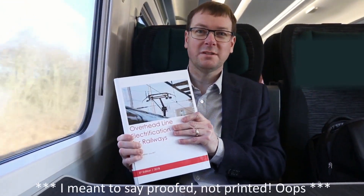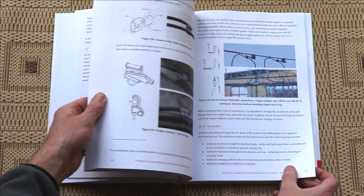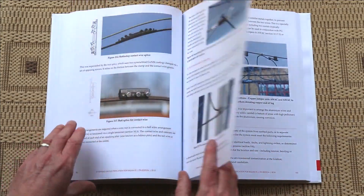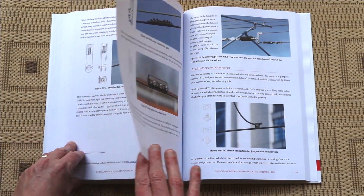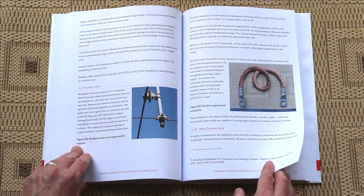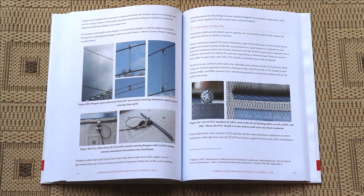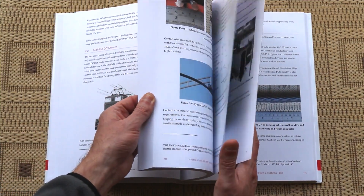The good news is the book is written, it's printed, it's ready to go, so we expect to be shipping five to six weeks after the Kickstarter closes. On pricing, we're using a process that keeps printing costs down, so we're delighted to tell you that the book is only £45 a copy, including free postage if you're in the UK, or a contribution towards shipping if you're outside the UK.